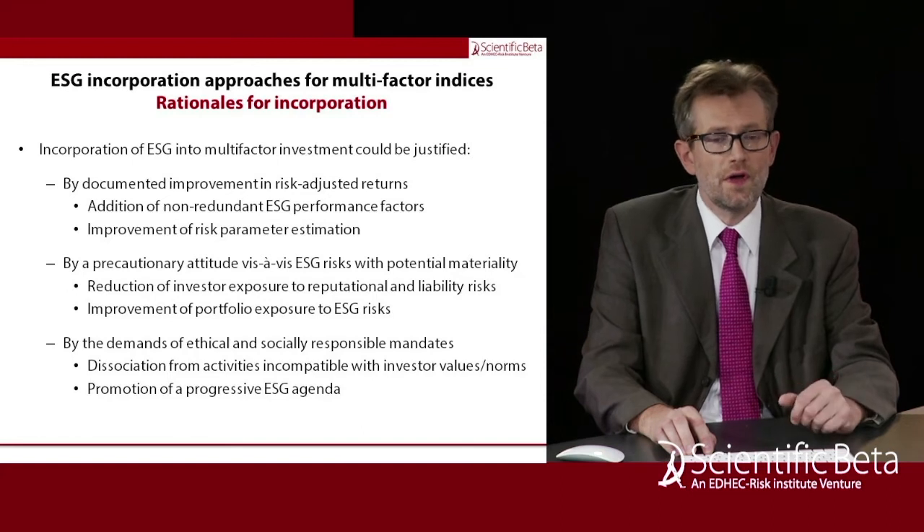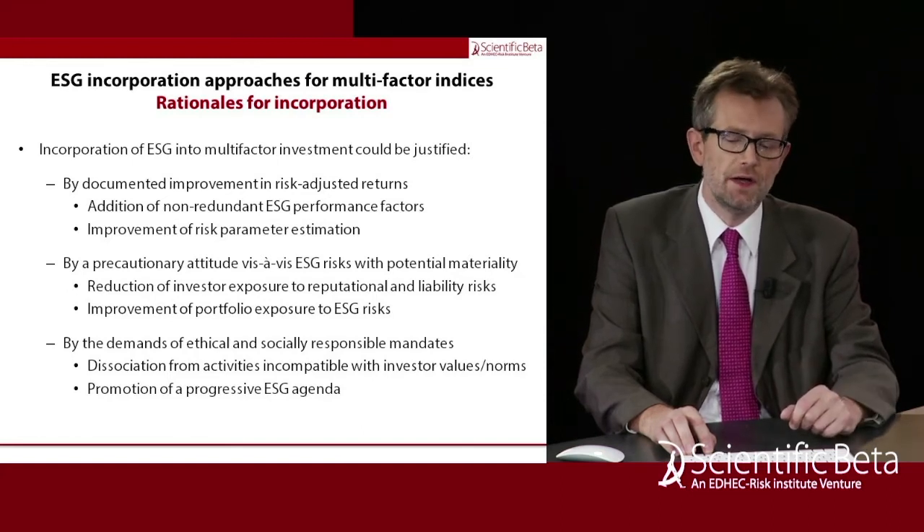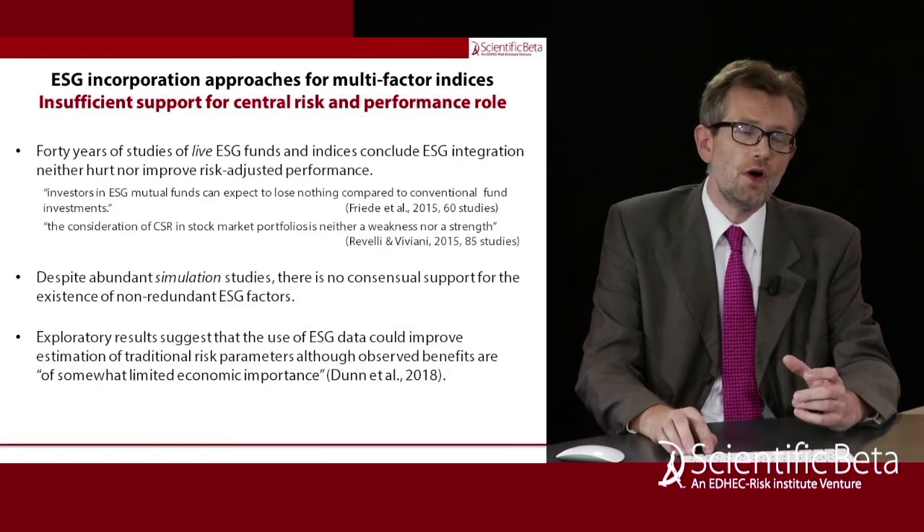And there is the traditional justification for incorporating ESG in a portfolio: the demands of ethical and socially responsible investment. So it would be dissociating from activities that are incompatible with the investor's values, or for SRI, the promotion of a progressive ESG agenda.